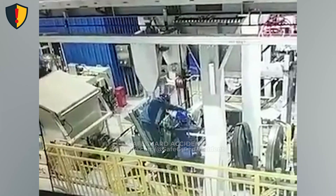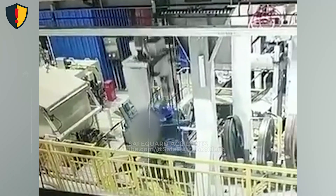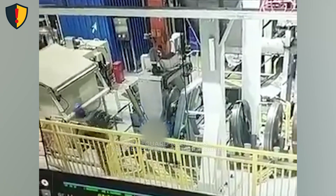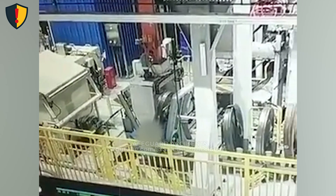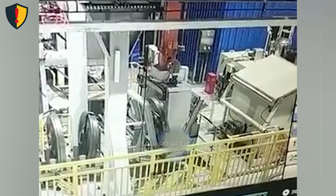Stop the cycle, isolate all energy sources, and confirm the carriage cannot move before entering the zone. A vertical actuator stores energy through powered motion and mass. While cycling, the carriage follows a fixed path with constant force and speed. The system does not sense proximity or hesitation — it continues moving until energy is removed. Even a brief reach aligns the body directly with the actuator's force line, leaving no margin for reaction.